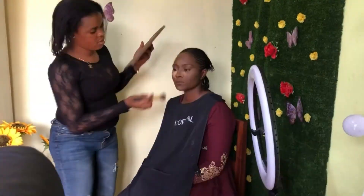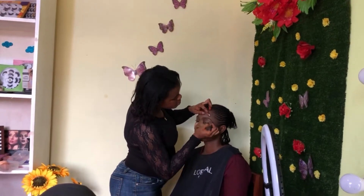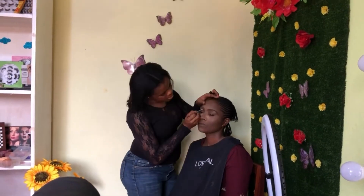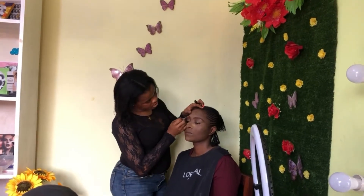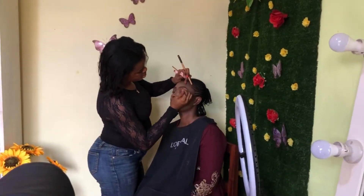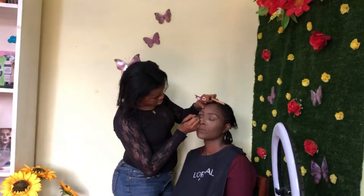Then I went ahead to apply some contour to bring more life to her face. Next I went into filling her brows slightly, because her brows were already in shape.